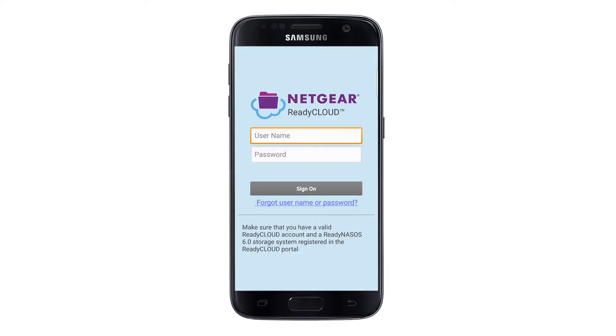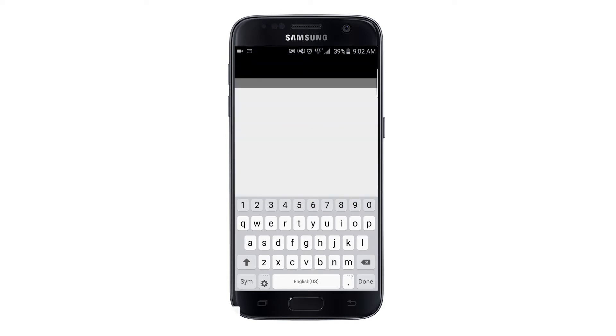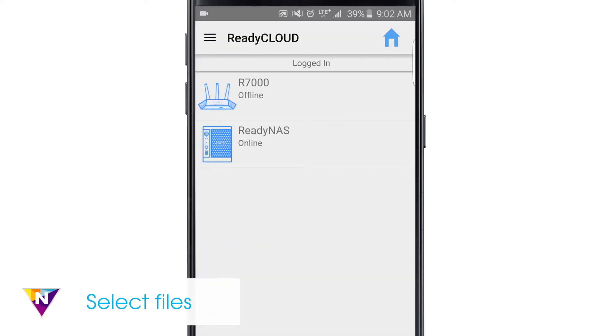Once installed, open the app and enter your username and password. Next, open the media type you want to send to your ReadyNAS.